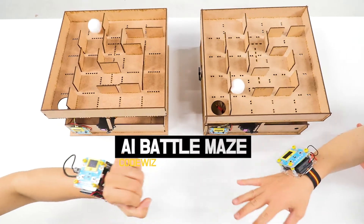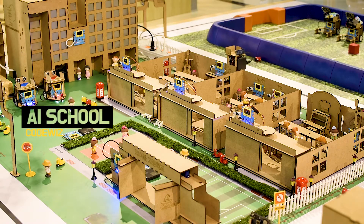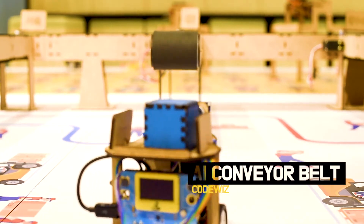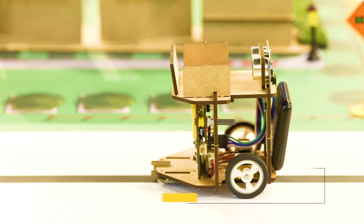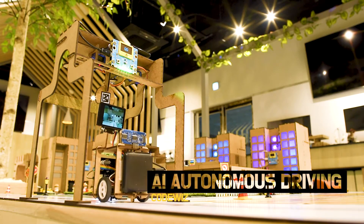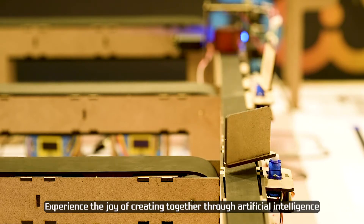A.I. Woods AI Battle Maze, A.I. Conveyor Belt, A.I. Autonomous Driving, and more. Experience the joy of creating together through artificial intelligence.